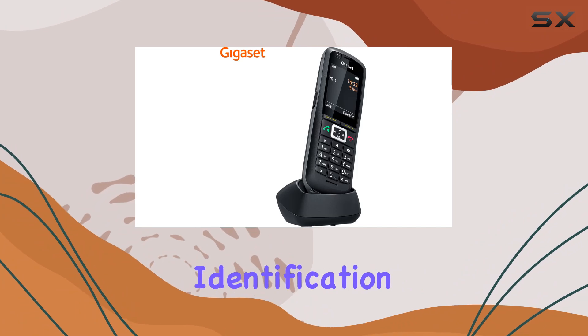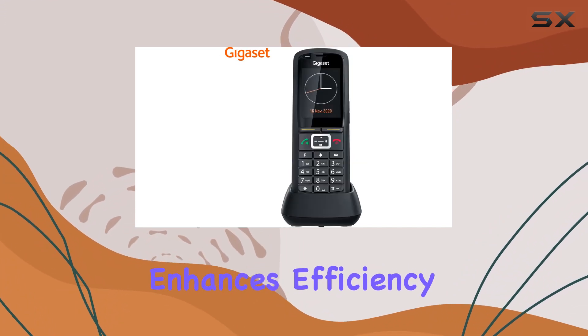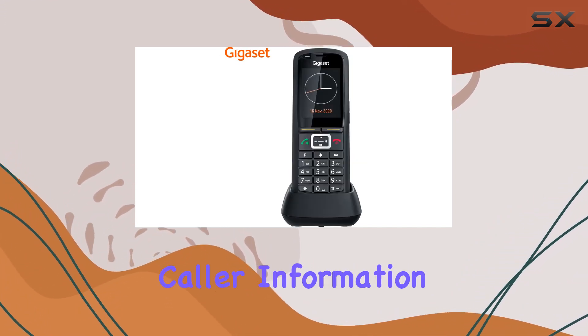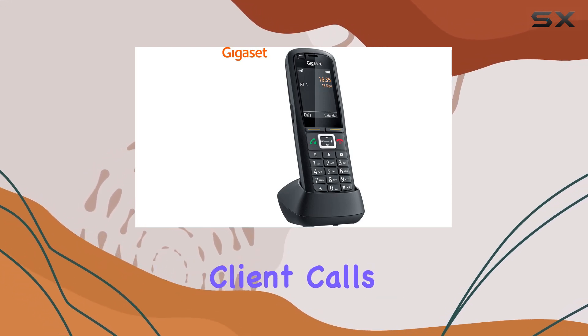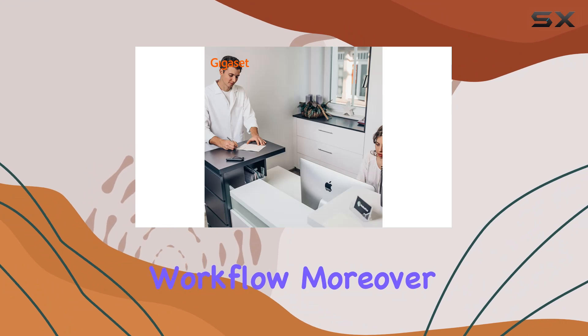One standout feature is the caller identification capability, which enhances efficiency by displaying caller information before answering. This feature is indispensable for managing client calls and optimizing workflow.